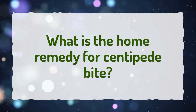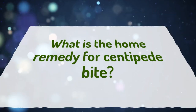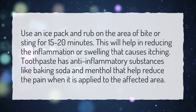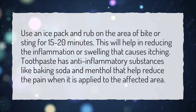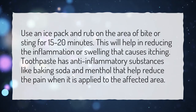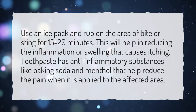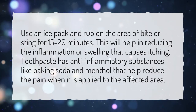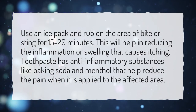What is the home remedy for centipede bite? Use an ice pack and rub on the area of bite or sting for 15 to 20 minutes. This will help in reducing the inflammation or swelling that causes itching. Toothpaste has anti-inflammatory substances like baking soda and menthol that help reduce the pain when it is applied to the affected area.